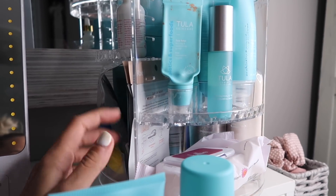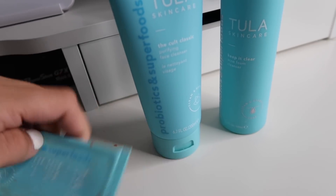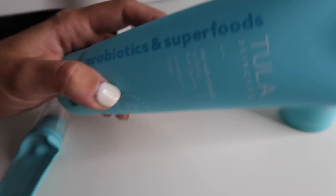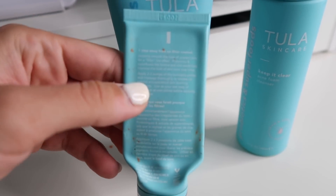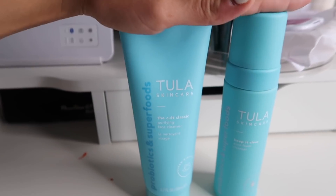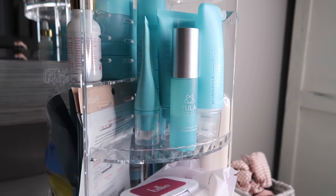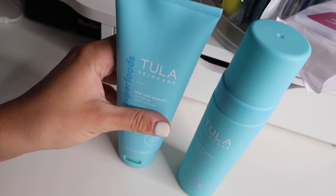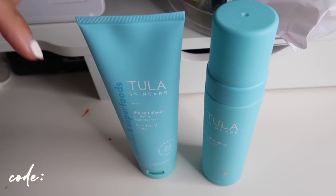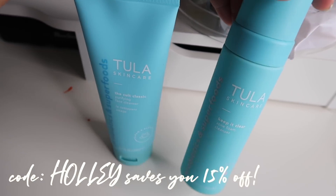Those are my skincare faves — I hope you guys enjoyed me sorting through those. Just an FYI, all of Tula's products are made with probiotics and superfoods, and they all have different descriptions on the back showing what's in them and their purpose. They're cruelty-free and never tested on animals. I talk about a lot of these on Instagram daily so if you have questions let me know. I do have a discount code that saves 15% — it makes the prices really affordable for the quality of the products.